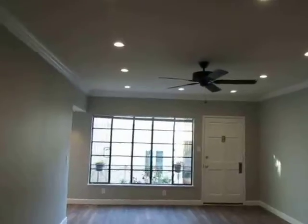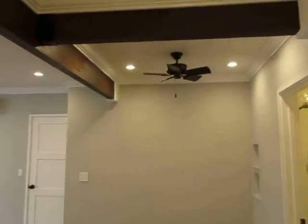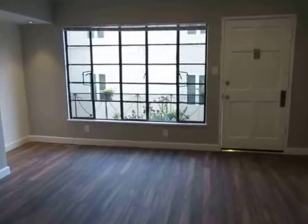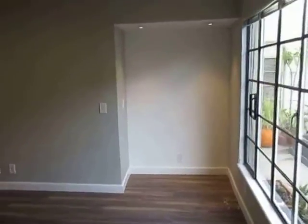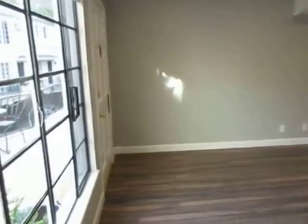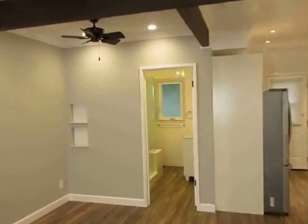Beautiful brand new flooring. The unit has been freshly painted. There's recessed LED lighting overhead along with two ceiling fans. There's a tremendous amount of natural light and a brand new air conditioning system. There's also a little nook which would make a nice area for a desk — a little workspace or reading area. The unit comes with reserved parking and there is laundry on site.